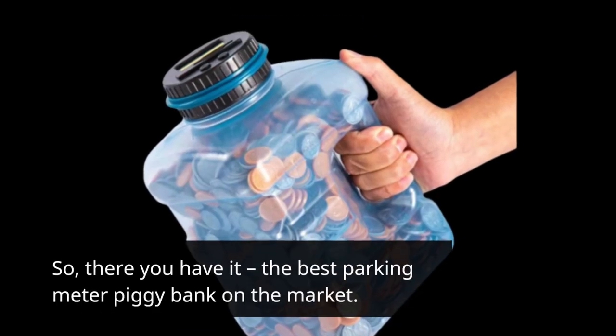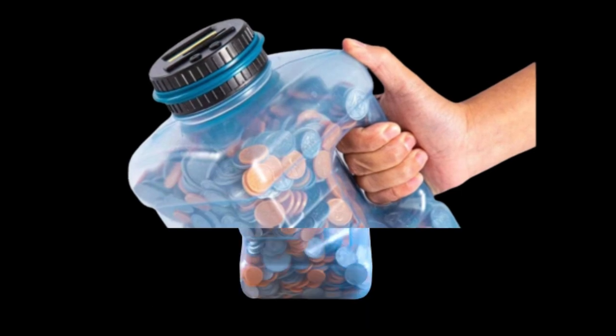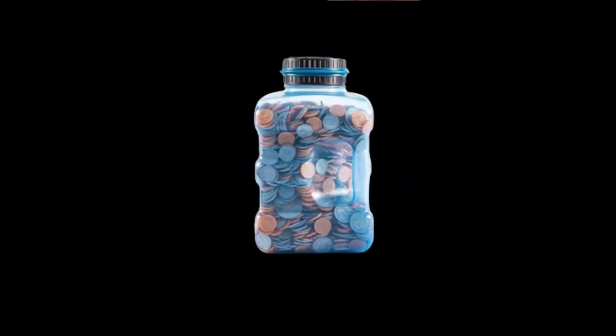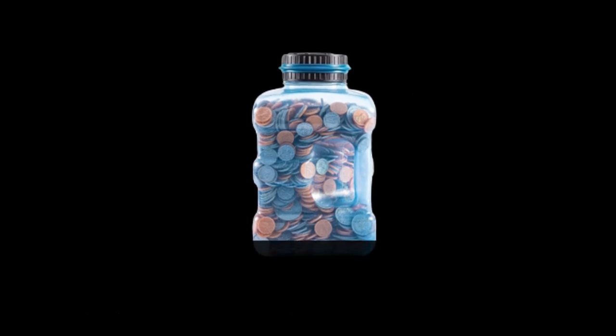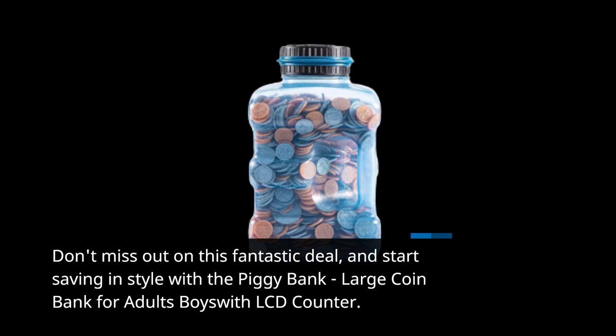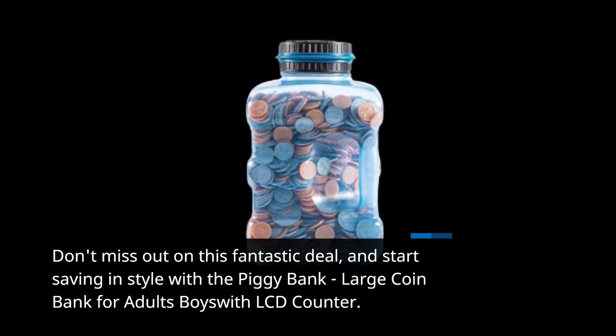So, there you have it — the best parking meter piggy bank on the market. It's fun, practical, and educational. Don't miss out on this fantastic deal, and start saving in style with the Piggy Bank, large coin bank for adults and boys with LCD counter.